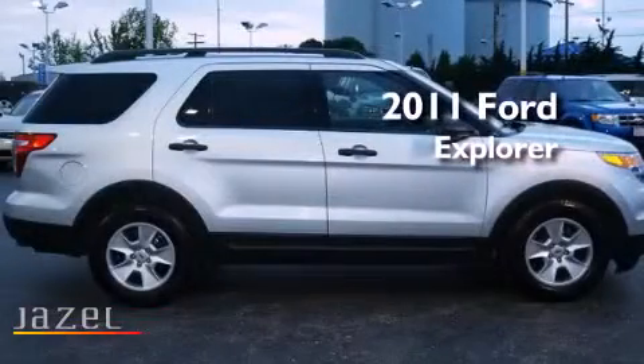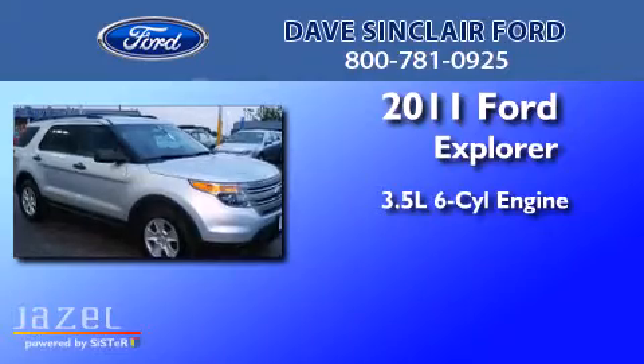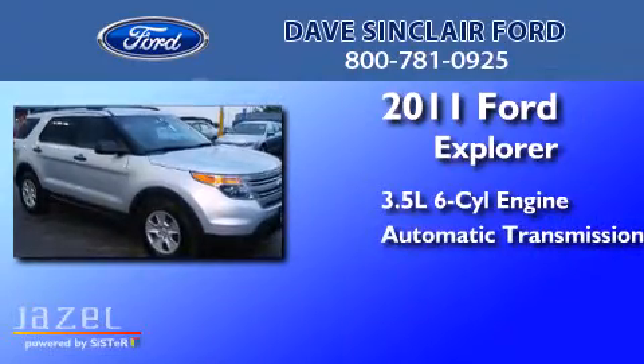This is a 2011 Ford Explorer. It has a 3.5-liter six-cylinder engine and an automatic transmission.